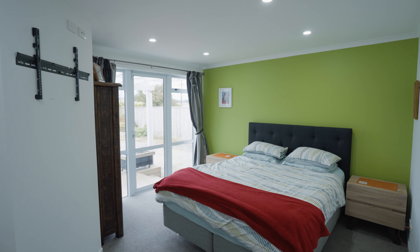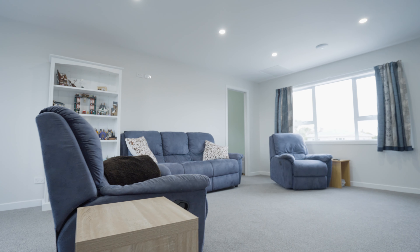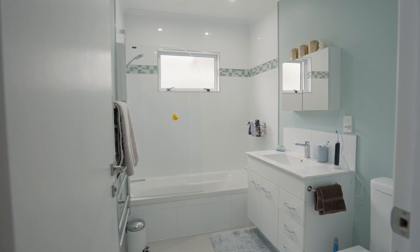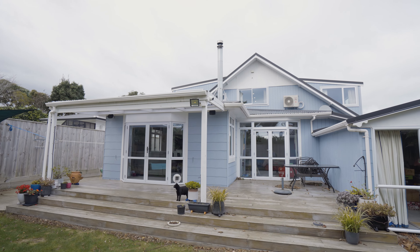This low-maintenance, spacious four-bedroom, two-bathroom home is spread over two levels. It has been fully renovated with new bathrooms and kitchen, double glazing throughout, and immaculately presented grounds, with storage everywhere.